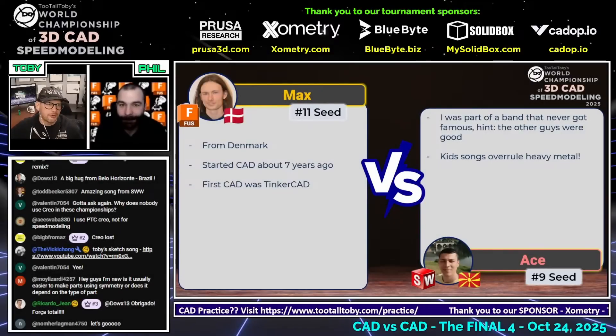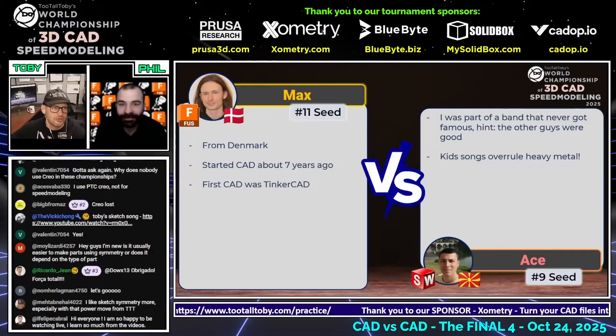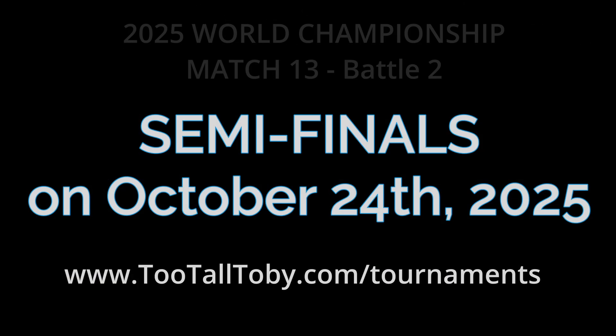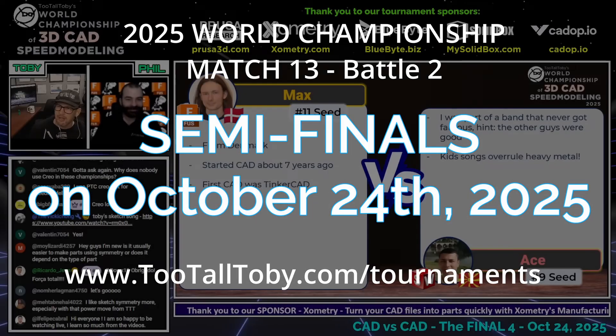All right, guys. Well, listen, that was a really fun first match, and we are going to now go into the second match. Shake it off, guys. You had to get those initial jitters out. But I want to say thank you so much to the 250 people that are watching. Don't forget to hit the like button if you're enjoying this kind of content. And we are here in the semifinals.